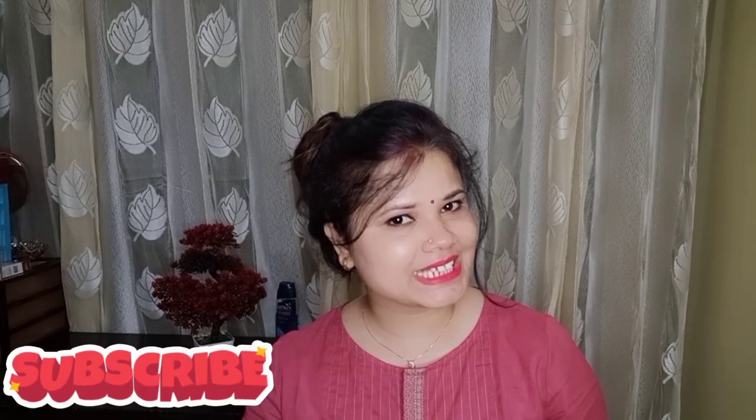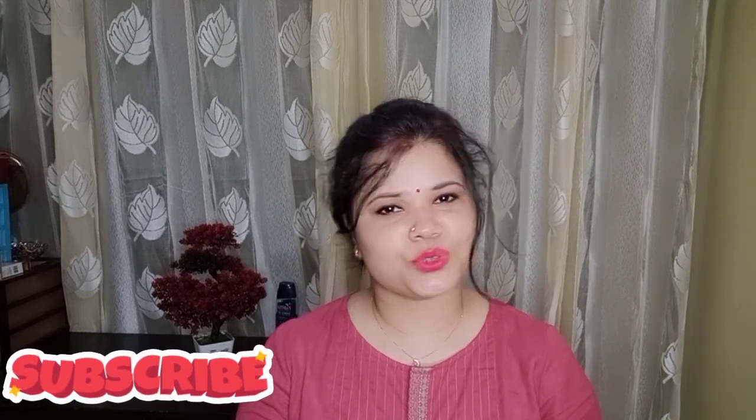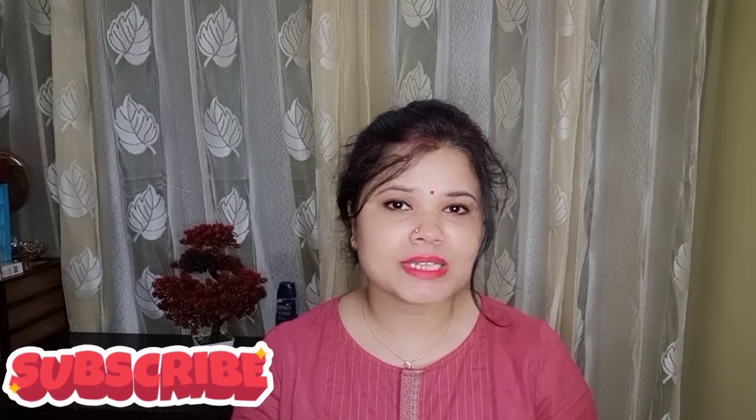I hope that you liked this video. If you liked it, please like and don't forget to subscribe to my channel. I'll see you in the next video, bye bye.